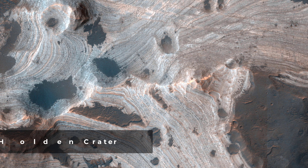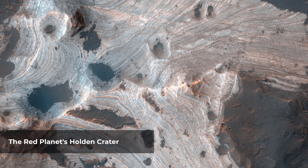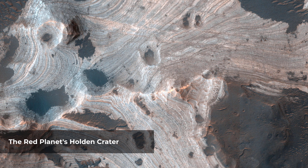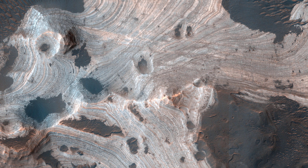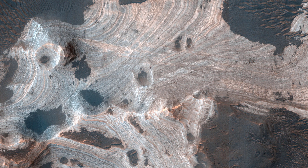Much of Mars is covered by sand and dust, but in some places stacks of sedimentary layers are visible. In this image, exquisite layering is revealed emerging from the sand in southern Holden Crater. Sequences like these offer a window into Mars' complicated geologic history. Holden Crater was once a candidate landing area for the Curiosity Mars Science Laboratory, and is still an intriguing choice today.